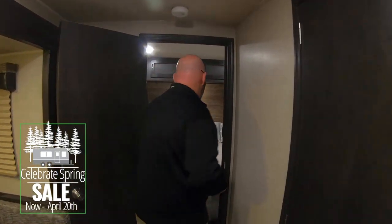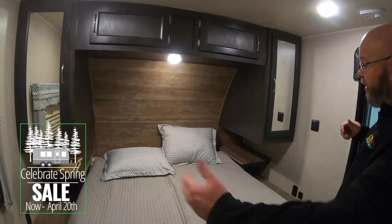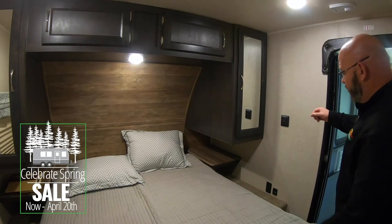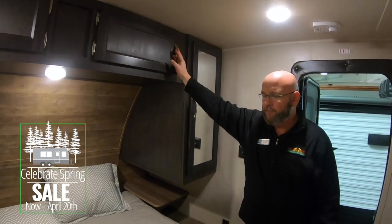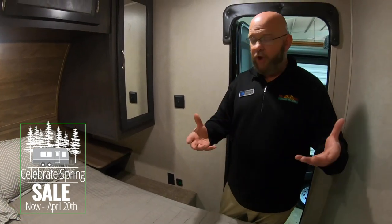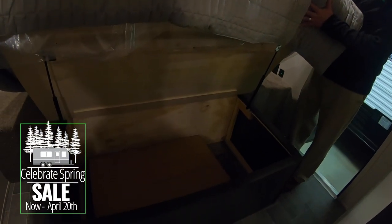Up here in the master bedroom you've got a window on one side and an entry door on the other, wardrobe space on each side, nice overhead cabinets, electrical outlets, and USB chargers in the bedroom. Nobody uses an alarm clock anymore — everybody uses their cell phone — so it's a great place to charge your phone. And there's plenty of storage space underneath the bed.